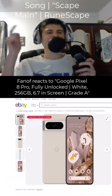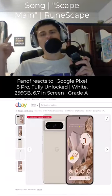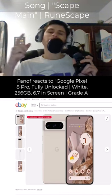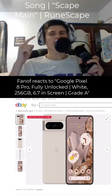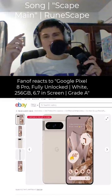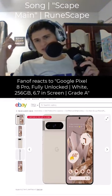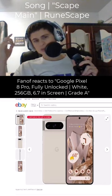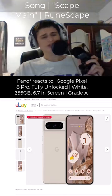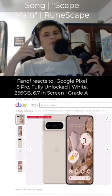Check it out fam! Currently there is a Pixel 8 Pro, fully unlocked in white, 256GB. The screen is rated as grade A, carrier compatibility fully unlocked. So about $100 to $110 less than retail price.